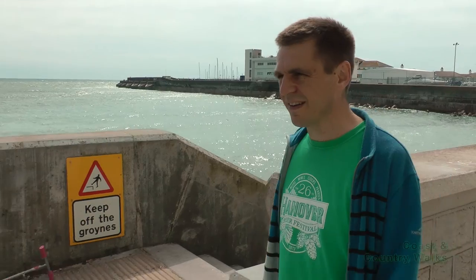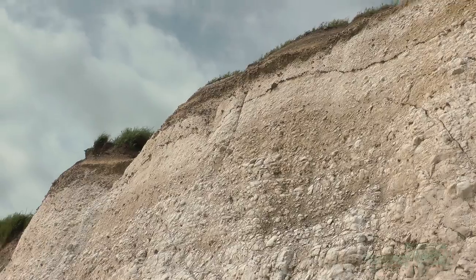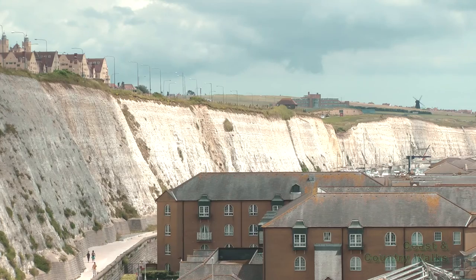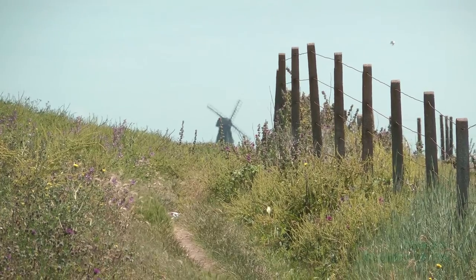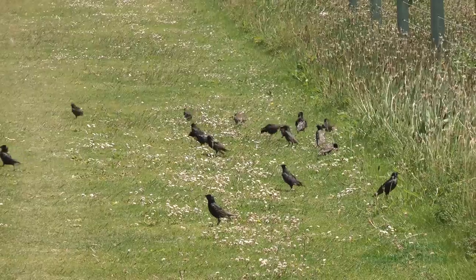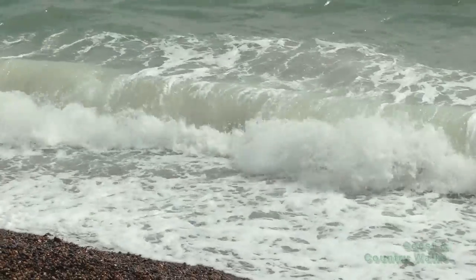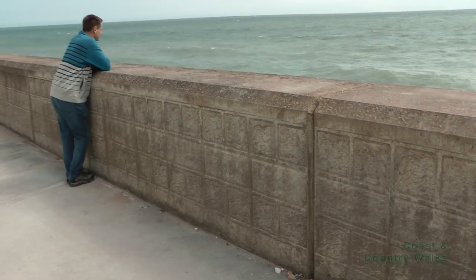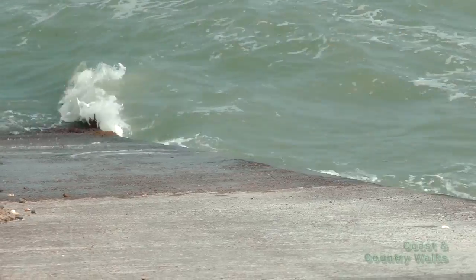The path gets busy with walkers and cyclists alike and can be quite bustling on a sunny afternoon. Another variation is to walk along the cliff top and back along the Undercliff, making it a nice circular route from the marina. On a wild day or at high tide there are a few splash zones along the route.